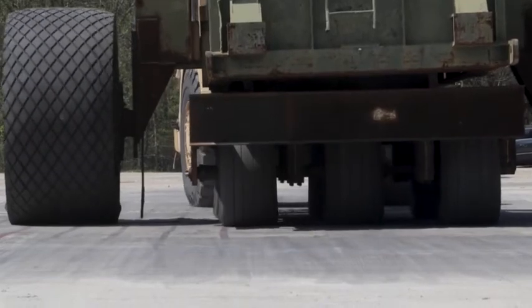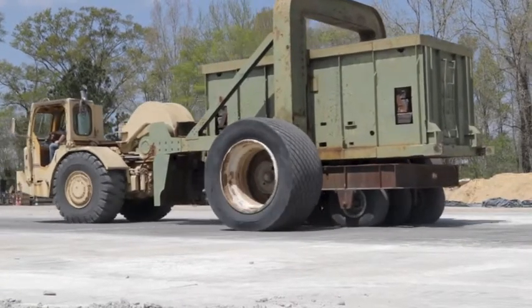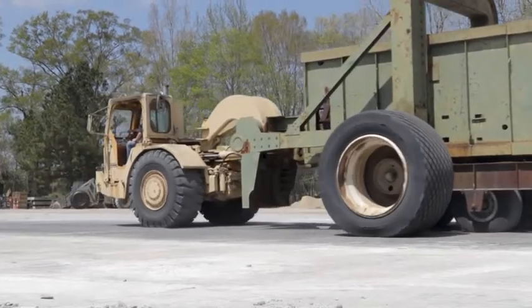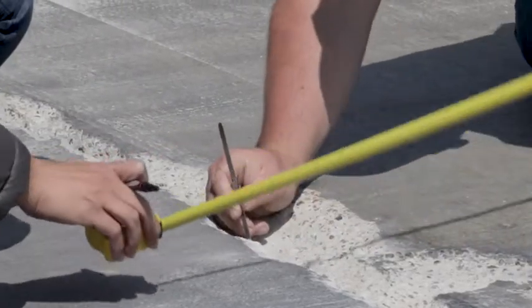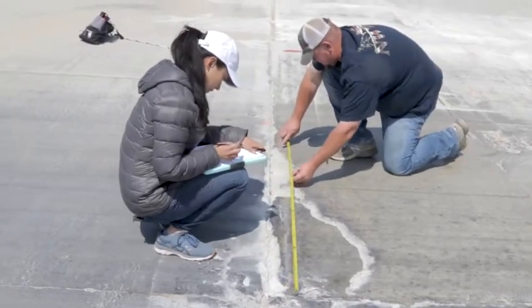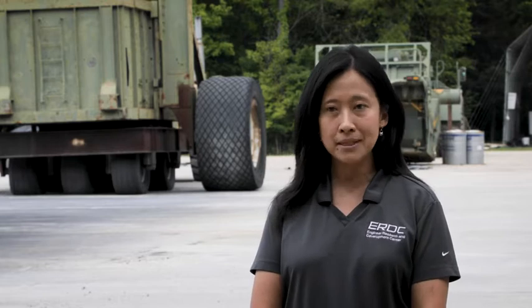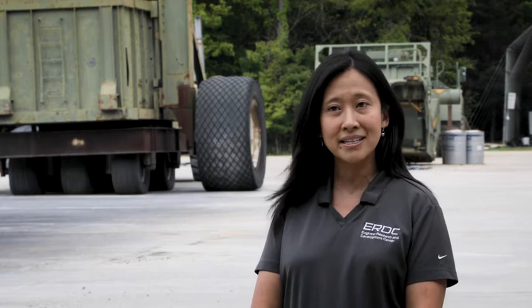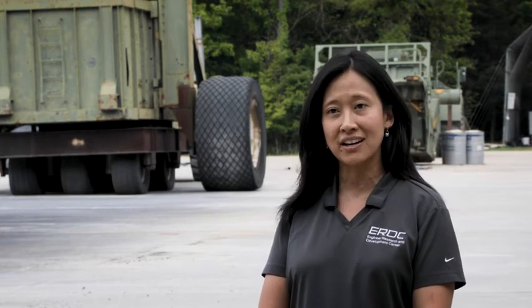We know that a certain repair can sustain so many passes because we've tested it with a simulated load cart. What we do is monitor it and measure the behavior of the pavement over time. The ability to rapidly repair a runway within hours is amazing to me — something I didn't even know was possible until I started working on this.